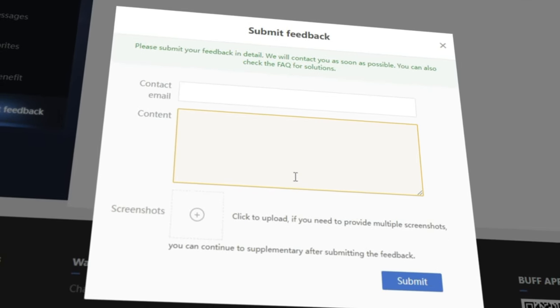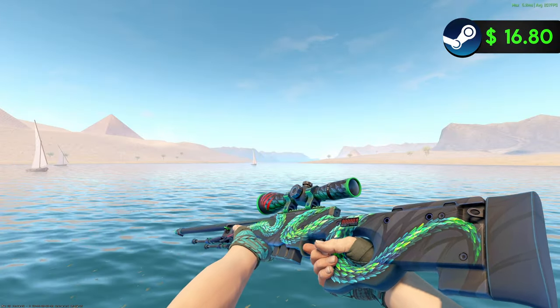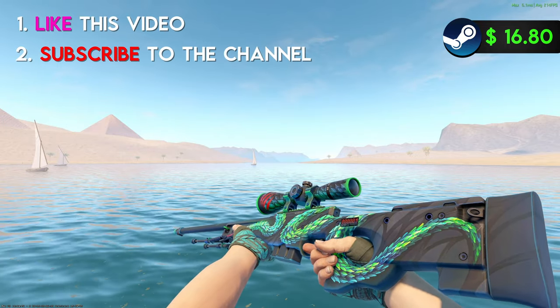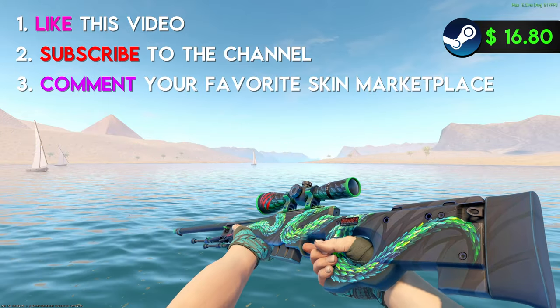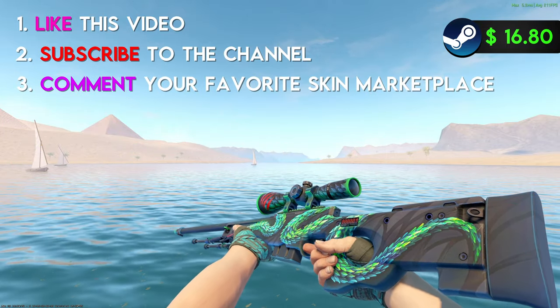This week I'm giving away a StatTrak Minimal Wear All Patheris. To enter, make sure to like this video, subscribe to my channel, and leave a comment letting me know what your favorite skin marketplace is. Also make sure to have your Steam trade link in your YouTube bio so I can send you the skin when you win.